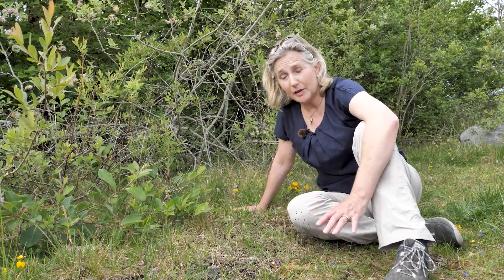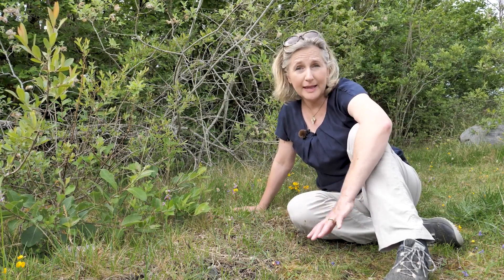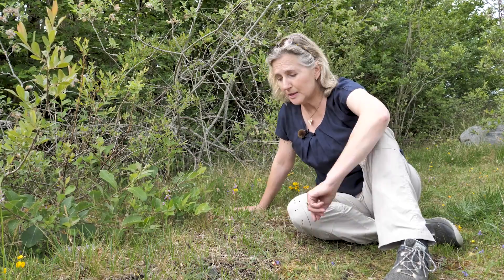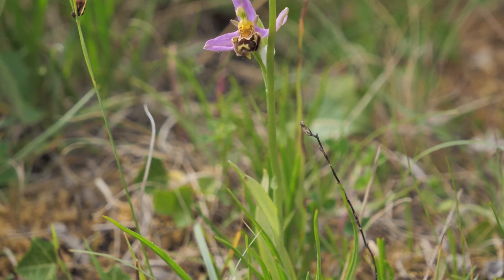If you come to the Burren in summer you're guaranteed to see orchids. The common orchids are plentiful and the rarer orchids are commonly spotted as well. The star of the show at the moment is the bee orchid, guaranteed to excite even the least botanically minded person.